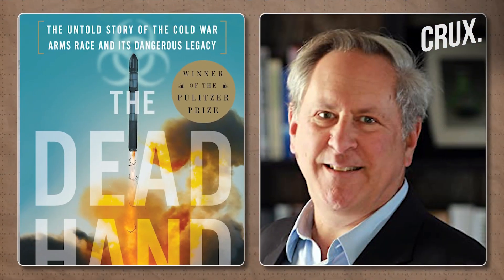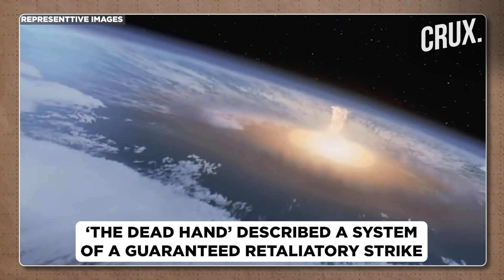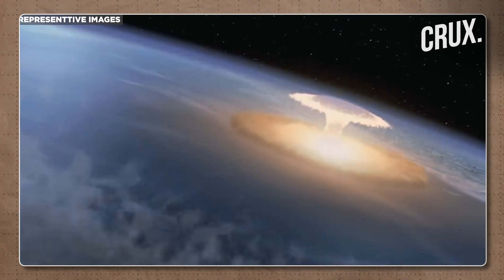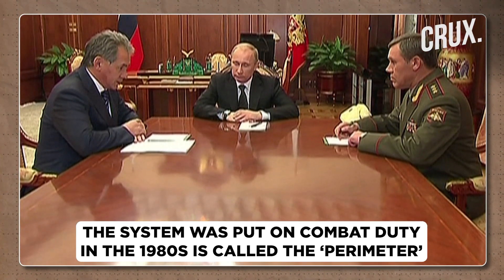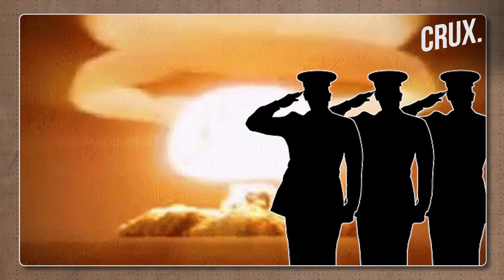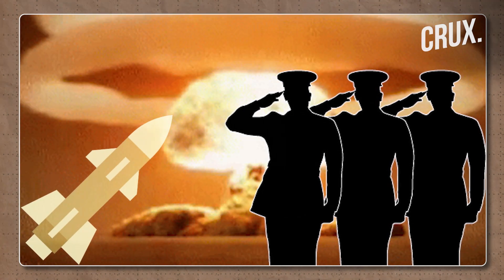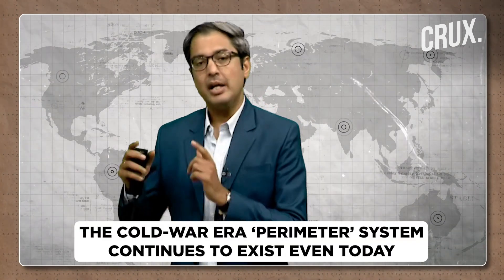A book by American author David Hoffman called The Dead Hand described a Soviet-era system for guaranteed retaliation to a nuclear attack, put on combat duty in the 1980s around the same time the Cheget was introduced. This system is called the Perimeter. In a doomsday scenario, if the president and other constitutional authorities are incapacitated and a nuclear attack is underway, the decision to launch nuclear missiles would fall to a group of surviving military officers located in a deep, secretive underground bunker far from Moscow. That system continues to exist to this day as a leftover from the Cold War.